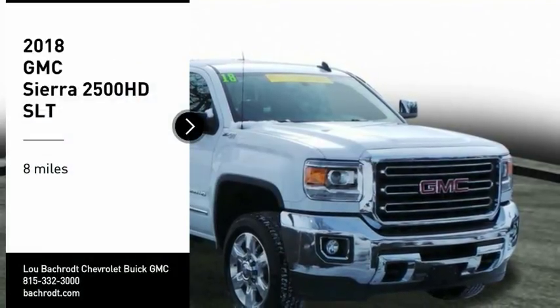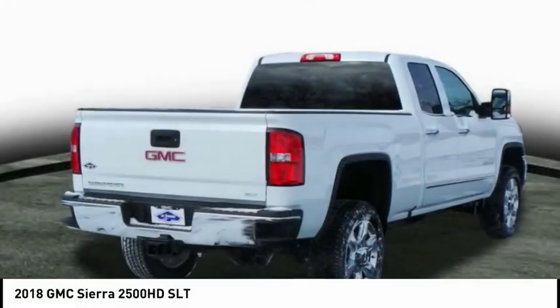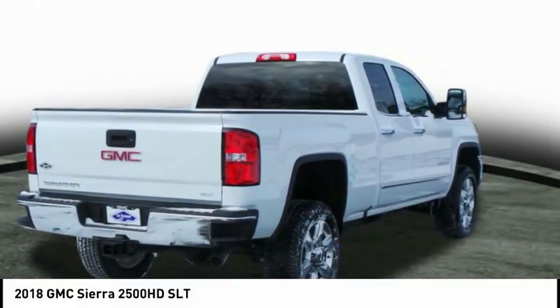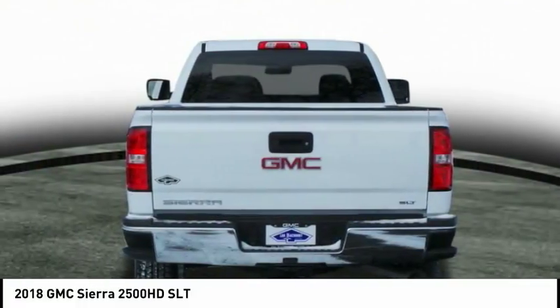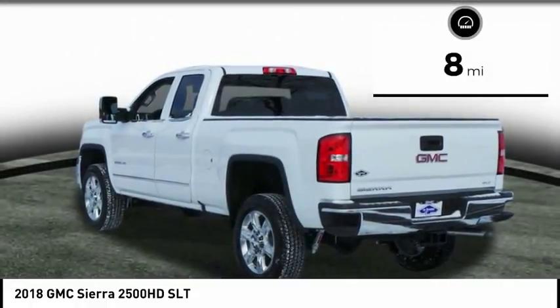Take a ride in the 2018 GMC Sierra 2500 HD. The GMC Sierra 2500 HD has all your workhorse basics covered — no worries here. This vehicle has less than 100 miles.